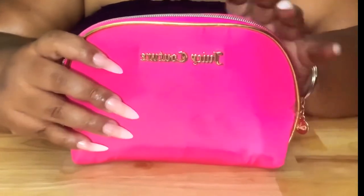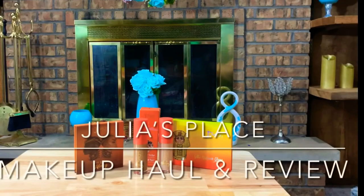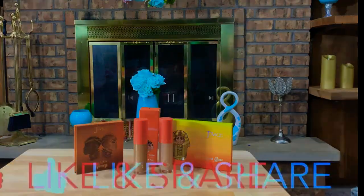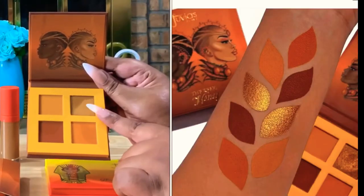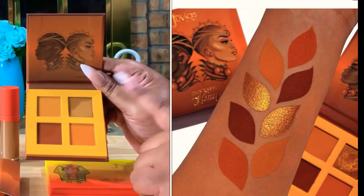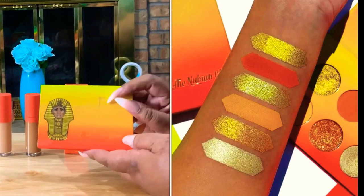You guys, Juvia's Place makeup — I am doing a haul and I am doing a review! And to top it all off, she'll give you a gold shimmer, baby — I'm loving it! These are looks from models that I saw who actually use this palette.